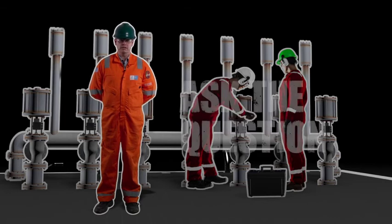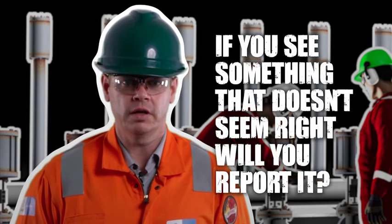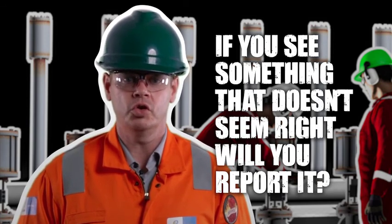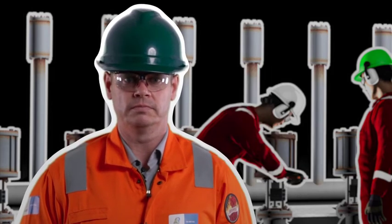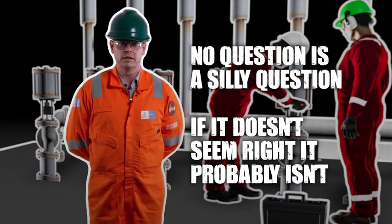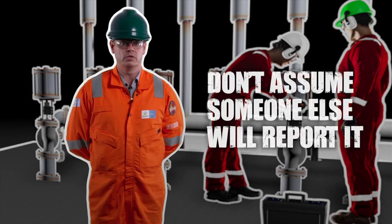So go and seek advice, ask the question. Ask yourself: if you see something that doesn't seem quite right, will you report it? Will you have the moral courage to ensure that you go and seek advice? Remember, no question is a silly question. If it doesn't seem right, it probably isn't. So go, ask the question, report it. Don't just leave it. Don't assume that someone else will.